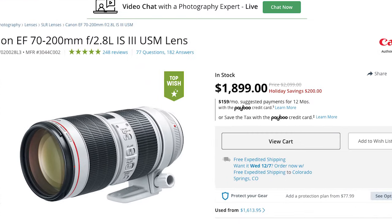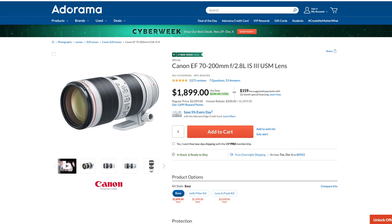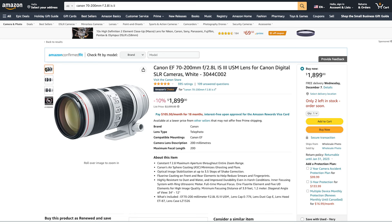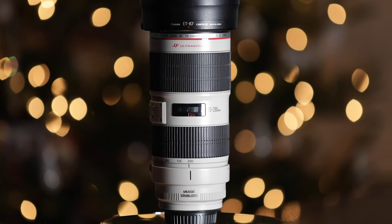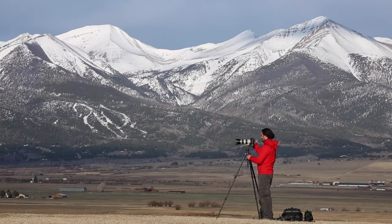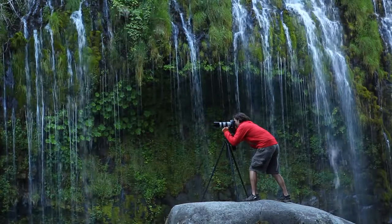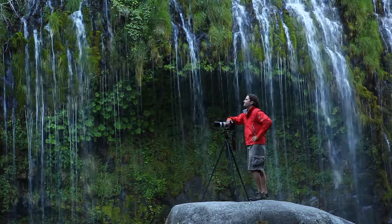As always, it makes sense to start by talking price. If you've ever had your eye on one of these long white cylinders, you'd probably swear it was filled with gold rather than glass. Coming in at a staggering two thousand dollars, this is the kind of gear that can cause serious disruptions to your annual cash flow. But if you are one of those photographers on the verge of pulling the trigger and going all in on the great white whale, this review should hopefully give you that last ounce of courage to bring this lens home once and for all.